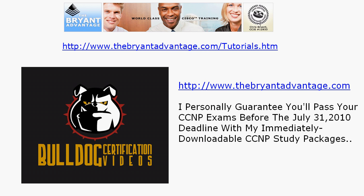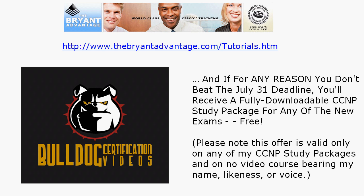I want to mention this because it ties in with the video: I personally guarantee you'll beat the July 31st deadline with my immediately downloadable CCNP study packages. If for any reason you don't pass the exam you're studying for by July 31st — whether it's nice outside, you get sick, or anything unforeseen happens — you're protected 100%, because you'll receive a fully downloadable NP study package for any of the new exams absolutely free. Please note this offer is valid only on my downloadable NP study packages and not on any video course bearing my name, likeness, or voice.